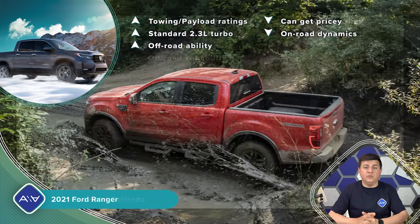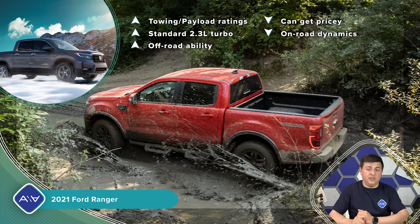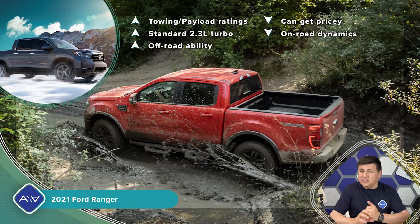The Ford Ranger leads this segment in payload and towing. Ranger payload can exceed 1,800 pounds depending on equipment, but comparably equipped to the Honda it's very close. Standard towing is 3,500 pounds but can reach 7,500 pounds properly equipped. The SuperCrew 4x4 version ends up at 1,560 pounds payload — depending on which Ridgeline you compare it to, it could be the same, a little above, or a little below. Ford gives us the only turbocharged gasoline engine in this segment — the ubiquitous 2.3-liter turbo producing 310 lb-ft of torque — paired with the 10-speed automatic also found behind the F-150's engine lineup. If you plan to tow 5,000 to 7,500 pounds, the Ranger is quite simply the best option.